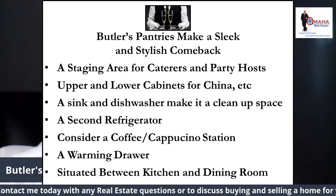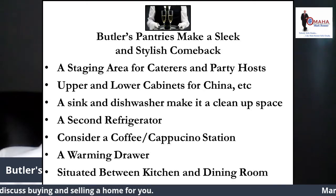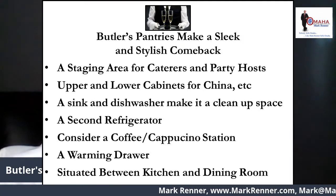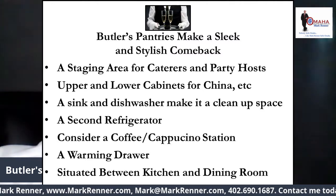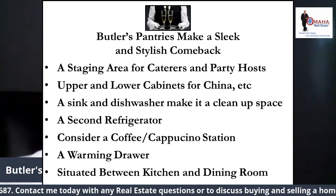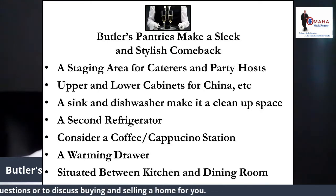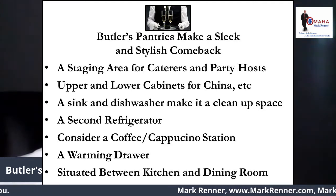The butler's pantry is a staging area for caterers and lavish party hosts, or just the everyday family. It's the perfect place to prep or plate the food, arrange the flowers, and rest the dishes between courses. The upper and lower cabinets hold china, silver serving pieces, and table decor like candles, linens, and centerpieces. The countertop between them is the perfect place to ready the food to be served. A sink and dishwasher make it an outstanding out-of-sight clean-up space as well.